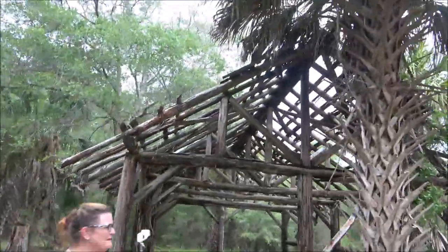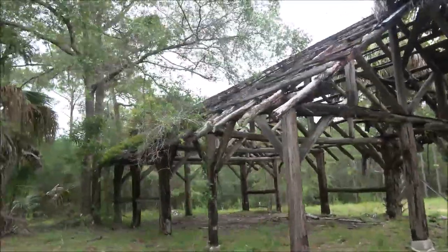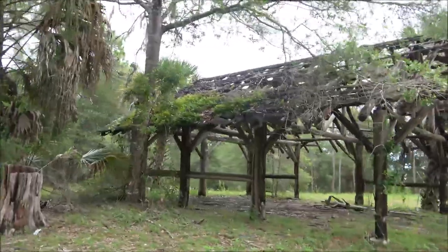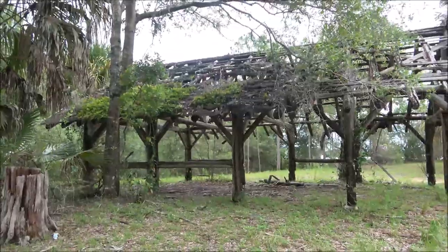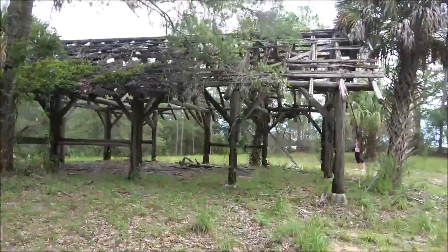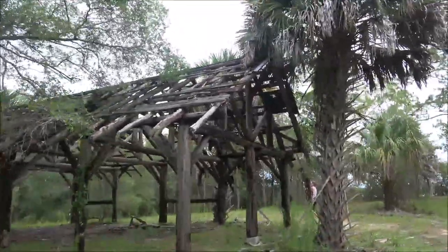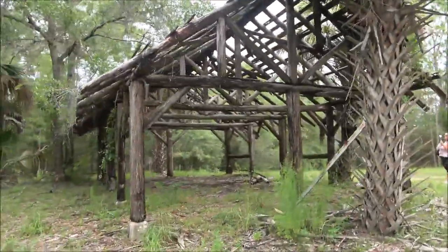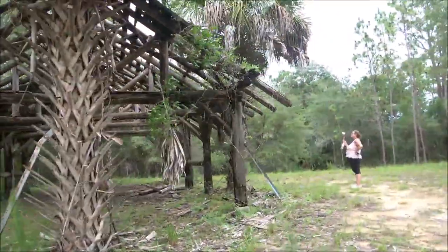Anyway guys, just wanted to show that to you. Monkey's filming as well. Like I said, we're on a cache hunt and we just happened to find this. I was like, 'Honey, you might want to turn your camera on,' and she goes, 'Oh wow, check it out.' If you guys know about this — it's in Inverness, Florida in Citrus County — if you know anything about it, please feel free to let us know in the description box.